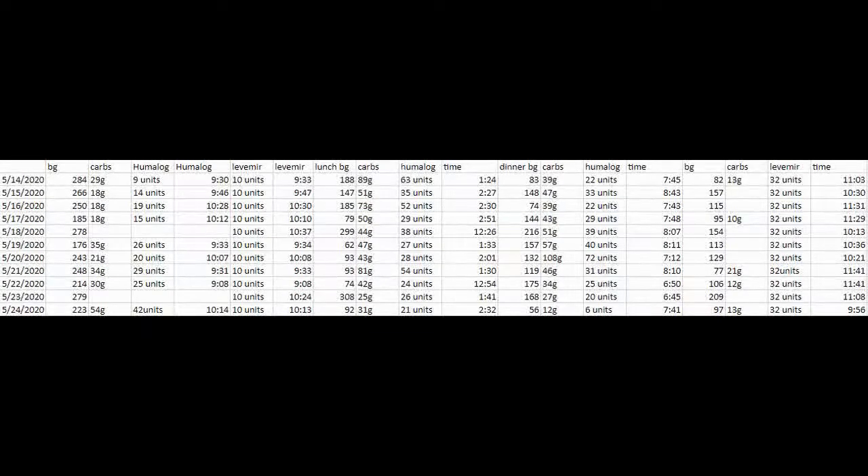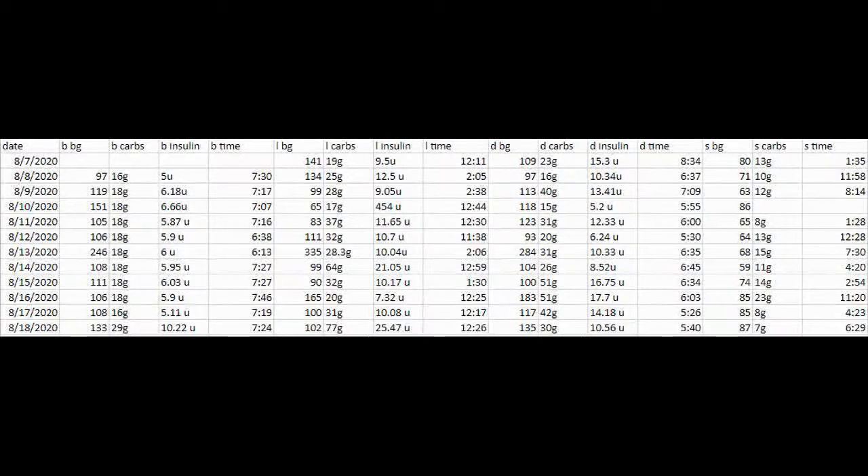That's how I had my spreadsheet set up when I was on injections — it was really helpful. This next spreadsheet is from after I got my pump — actually the first day I had it on. I shortened things: no more Levemir and Humalog columns, because on a pump you're only on short-acting insulin given consistently throughout the day. Now I have BBG for breakfast blood glucose, B Carbs for breakfast carbs, and so on for lunch and dinner.